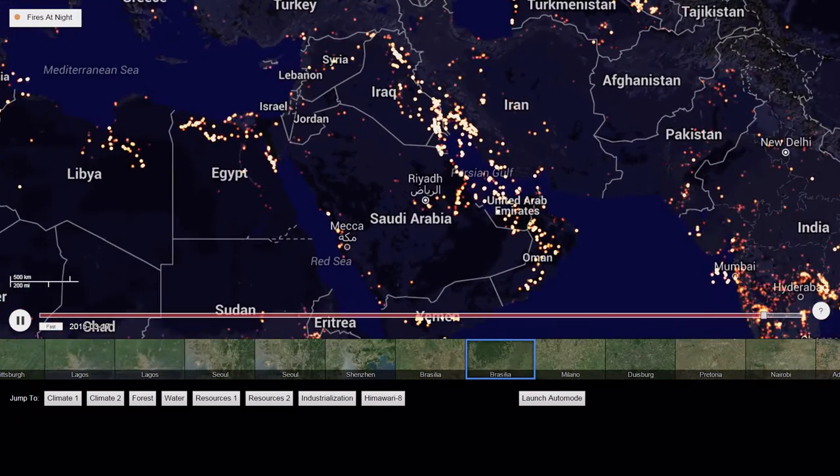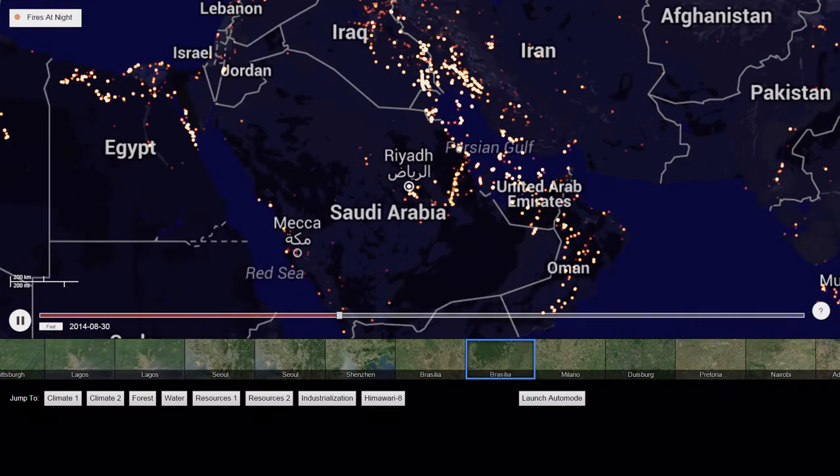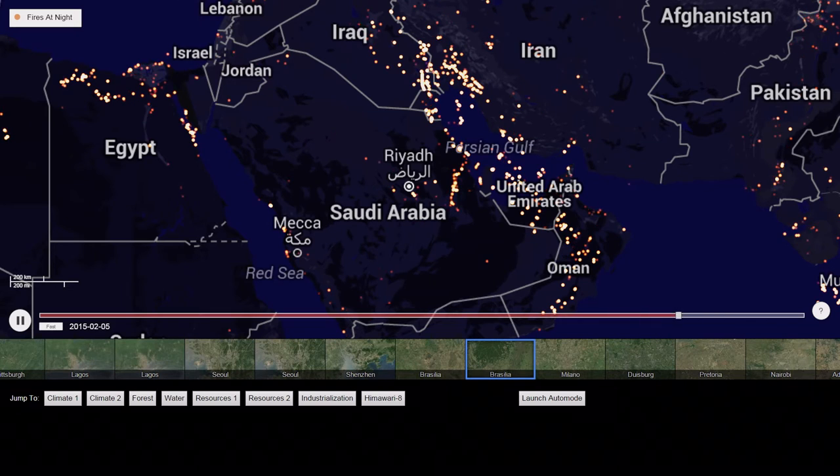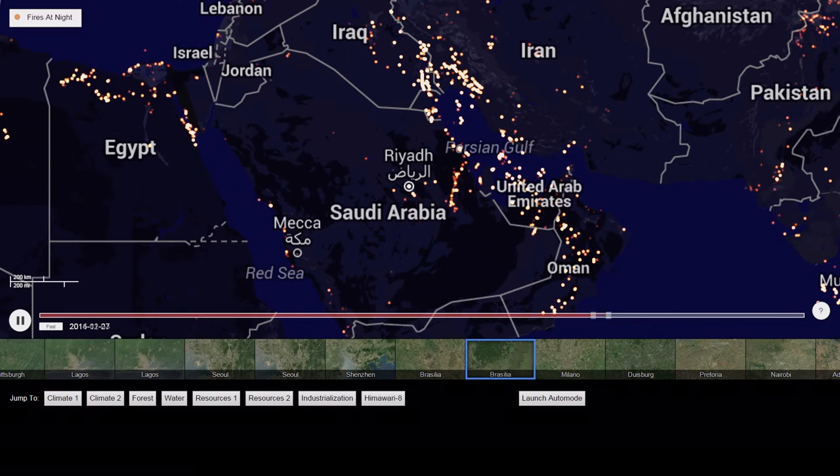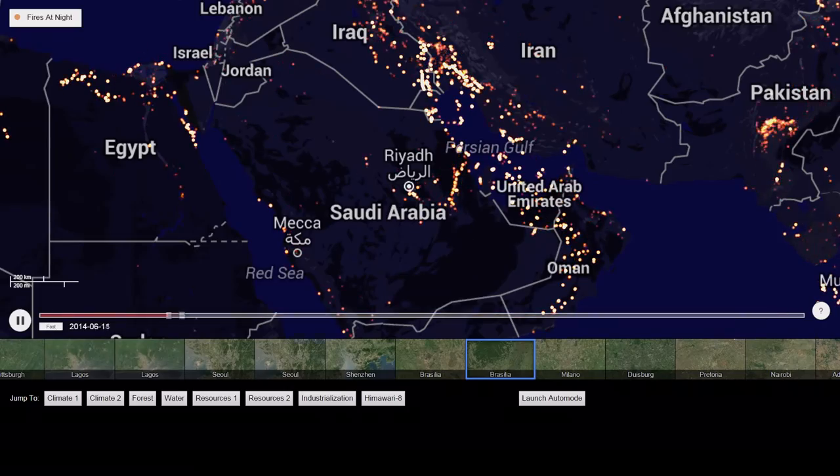Look along the Gulf. These lights don't flicker. They don't move seasonally. They're always on. So here you're seeing flaring activity—and then you have flaring activity that can be pretty depressing.